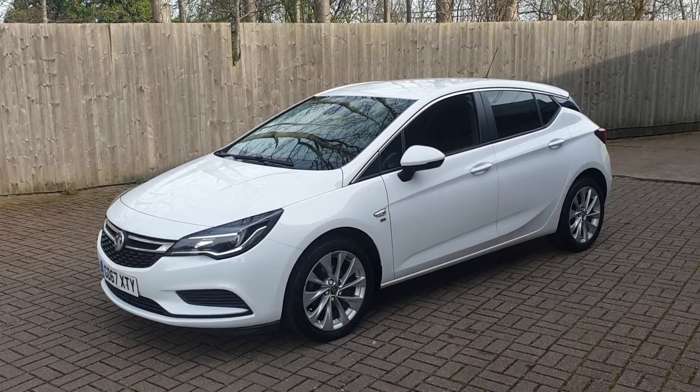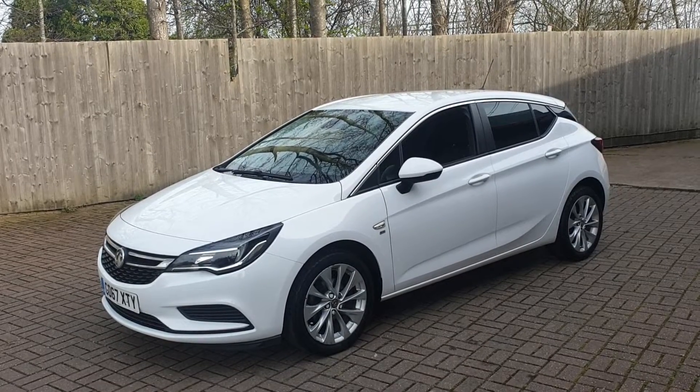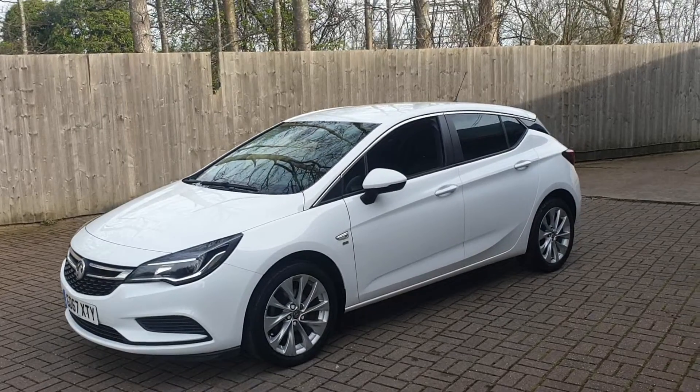Welcome to Canterbury Suzuki. It's our Vauxhall Astra SE Turbo. This vehicle has had two owners, it's got full service history, and it's got just over 36,328 miles.